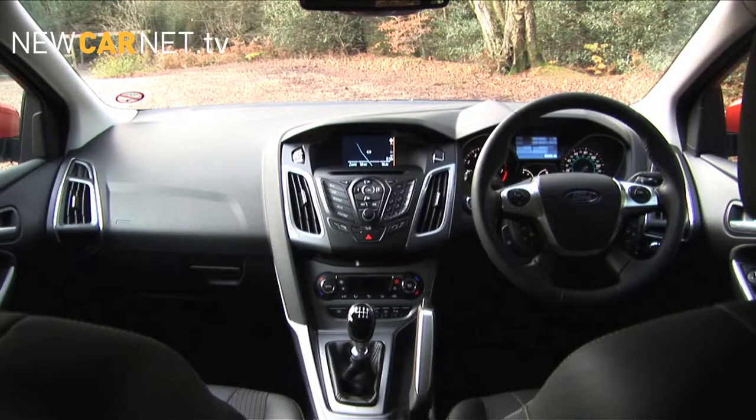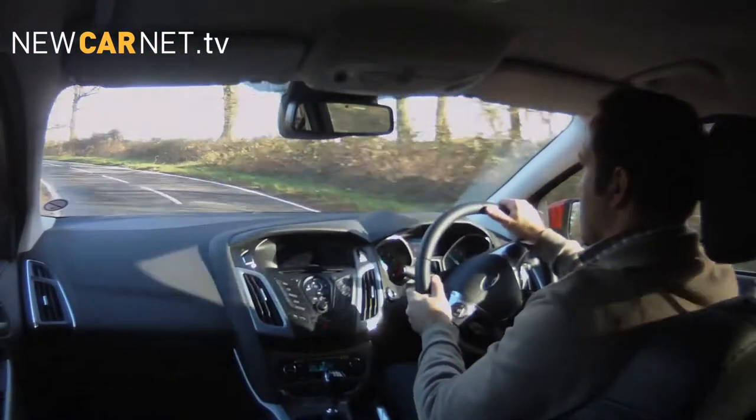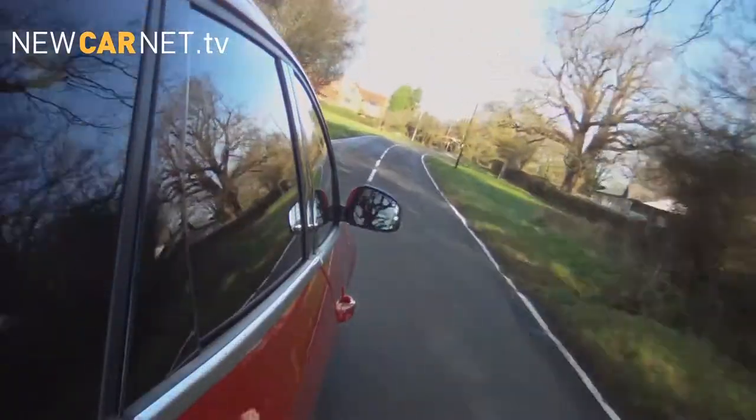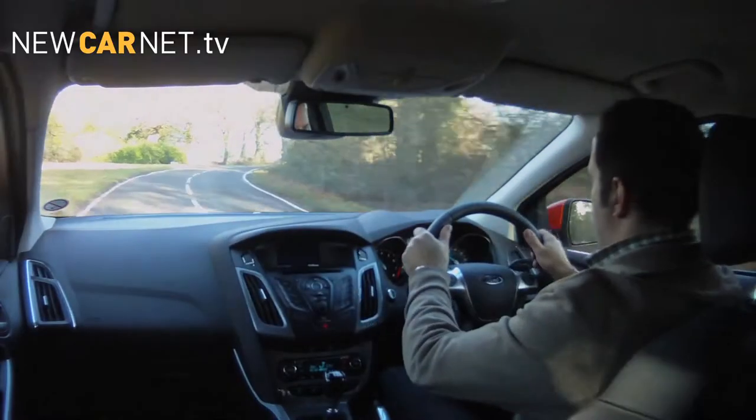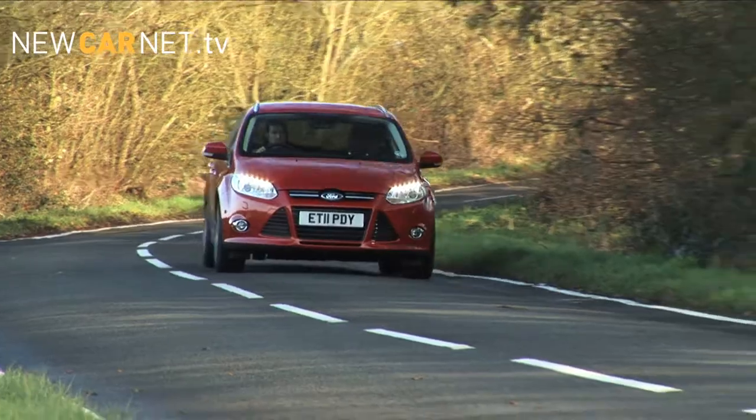Up front, it's a different story. The Focus feels extremely well put together, and noise levels are kept to a minimum. In the driving seat, all is right with the world. The latest Focus is the most refined to date, with trim and materials that seem to come from a class above. The ride is smooth and unruffled, and the steering well-weighted, with just enough feedback through the chunky rim to ensure that you feel connected to the tarmac.